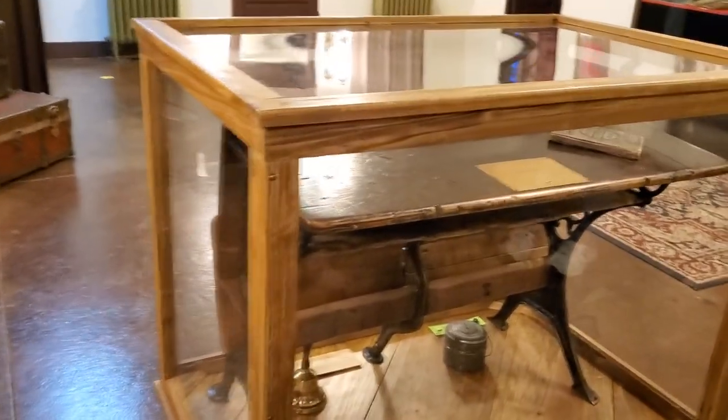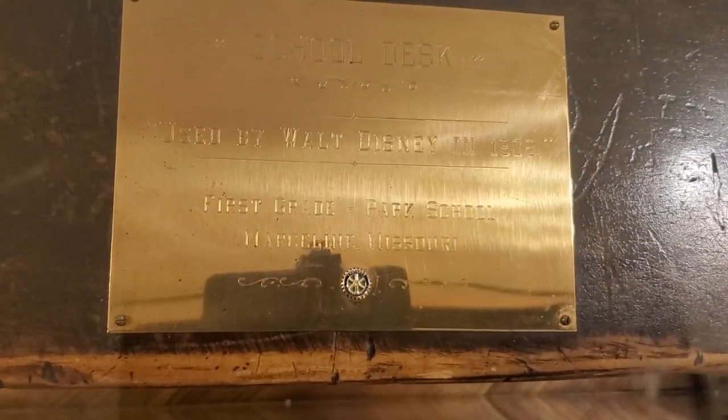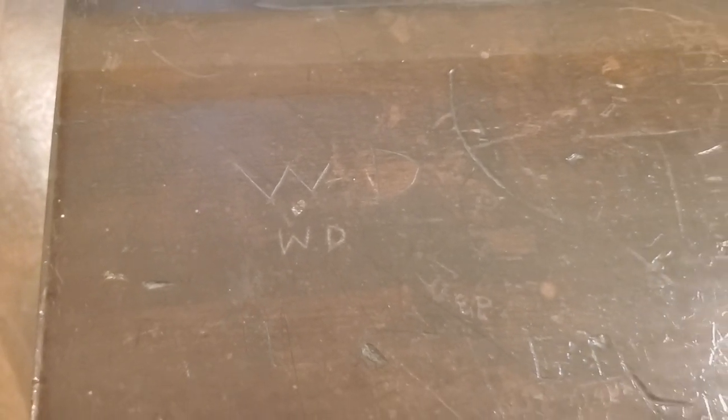And this desk actually came from the schoolhouse that Walt attended as a little boy. You can see the bell at the bottom, but there's something very unique about it — this is Walt's desk. How do we know? Well, he left a little reminder: as a little boy he carved his initials into the desk. They're kind of hard to miss. Just a neat little reminder that Walt was a pretty typical little boy.